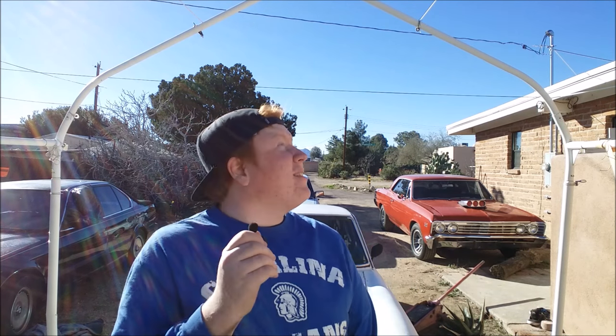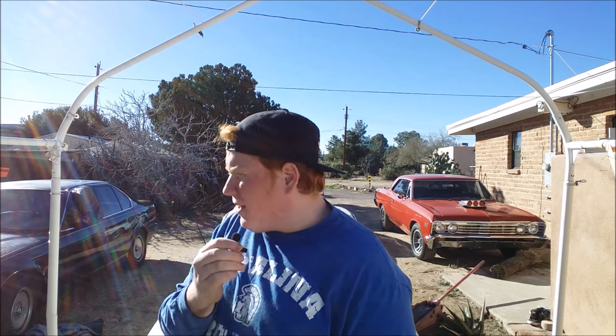Hello everyone, welcome to another episode of JNG Garage where we have no garage. Today we are outside — it's 50 degrees, super cold, my hands are numb. The sun's helping a little but it's still really cold out.